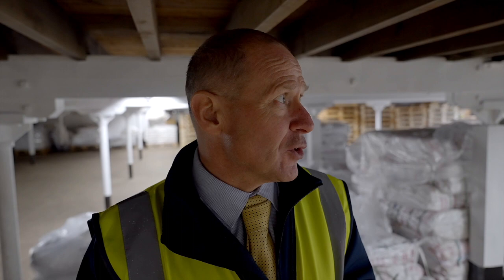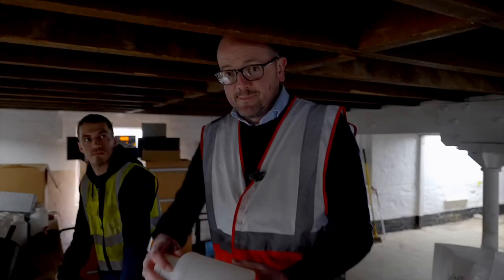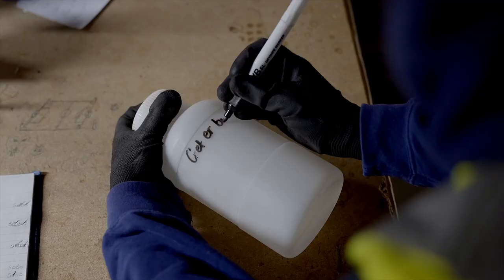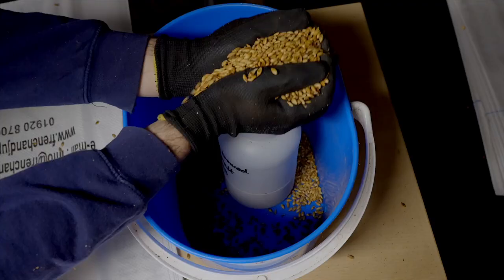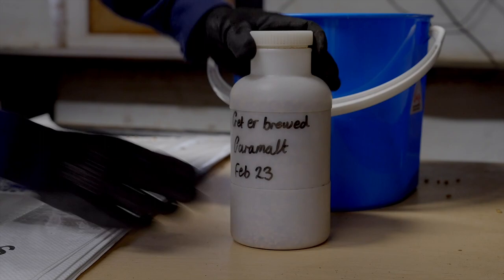All the original features are still here. The packaging team take a little pinch from every bag and put it into a sample jar. At the end of that pallet being done, it gets taken over to Karen in the lab and she works out the certificate of analysis. The COA travels with the malt so that you're getting consistently high spec time and time again.